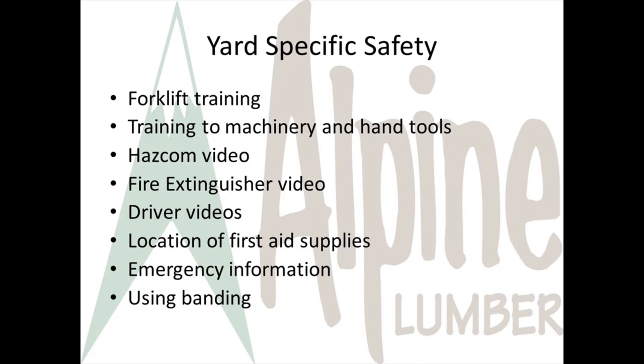There will be additional yard-specific safety information covered in your new hire onboarding. We've reached the end of this section of the training. Your supervisor might pause the video now and bring you back to HazCom training and fire extinguisher training later.